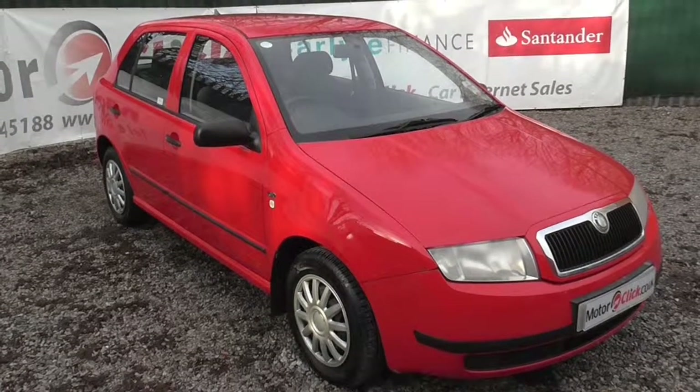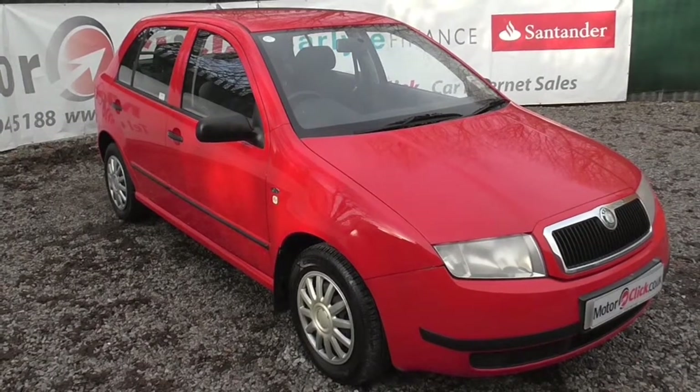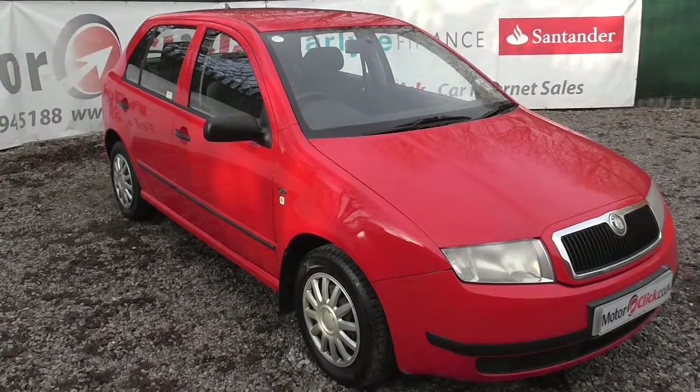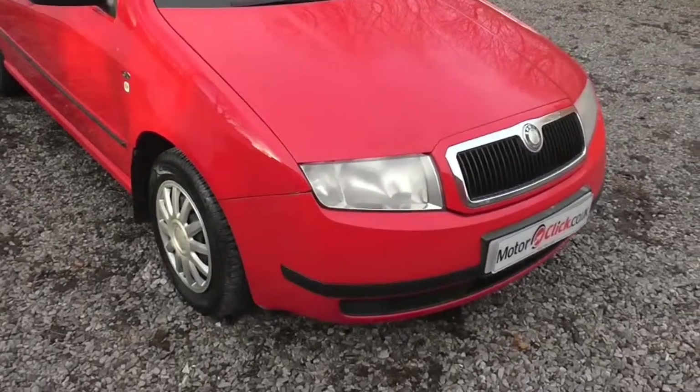Good morning. I'm here today at Motoclick TV to present this Skoda Fabia 1.4 Classic 5 door. I'll take you down the outside first and then we'll take you inside. So we'll take in the front first.